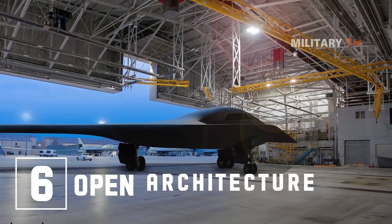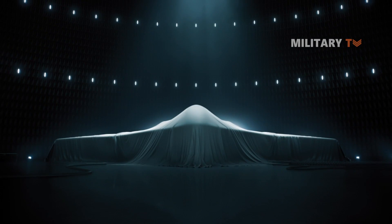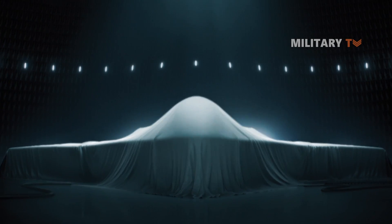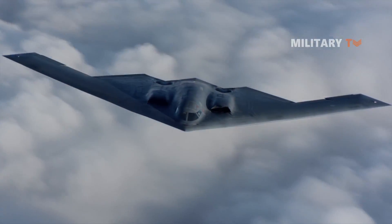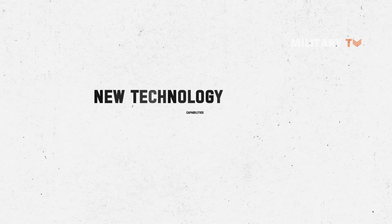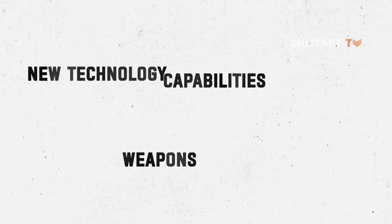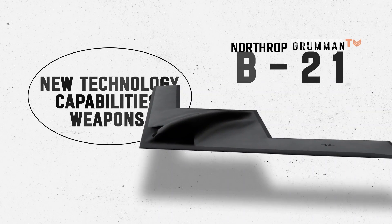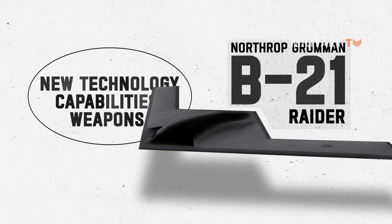Number 6: Open Architecture. To meet the evolving threat environment, the B-21 has been designed from day one for rapid upgrade ability. Unlike early generation aircraft, the B-21 will not undergo block upgrades. New technology, capabilities, and weapons will be seamlessly incorporated through agile software upgrades and built-in hardware flexibility. This will ensure the B-21 Raider can continuously meet the evolving threat head-on for decades to come.